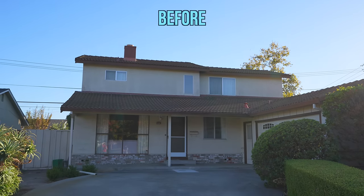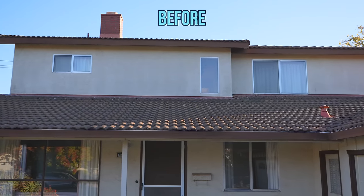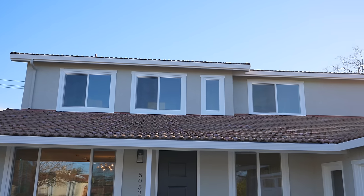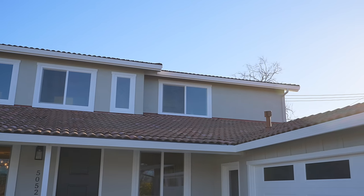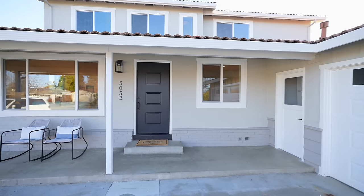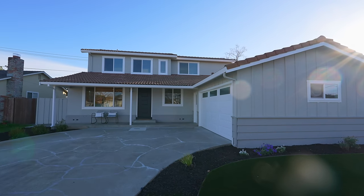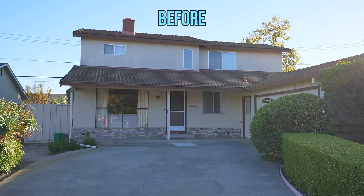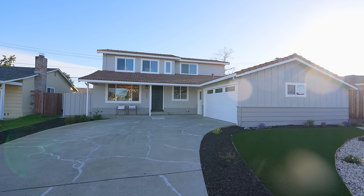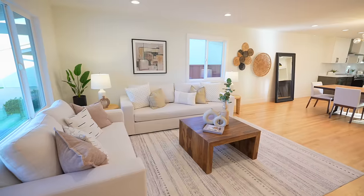The exterior of the home didn't look that appealing, partially because the second story was added on later and there were some small windows. During our renovation we replaced those windows with much bigger windows to make the entire home look more consistent. We also replaced some single-pane windows on the lower level and freshly painted the exterior. It was quite challenging to choose the right paint color because of the red roof, but I think I managed it okay and the house looks a lot more refreshed now.